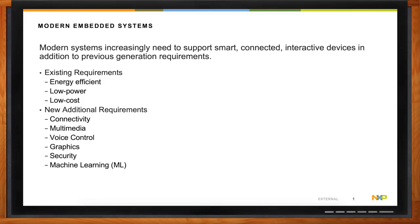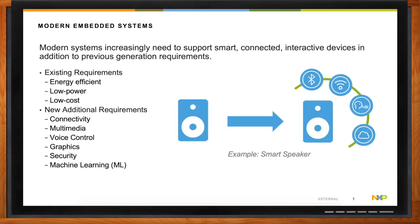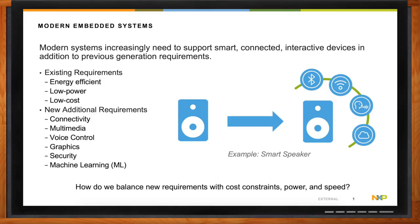The example I like to give is the development of the smart speaker. Speakers have been around for a really long time. It's only recently that they've been starting to have these new additional features and capabilities. Rather than just having something that plays sound and we focus on sound fidelity, we start adding things like cloud connectivity, Wi-Fi, Bluetooth, voice control, and even reactive light shows on the device.